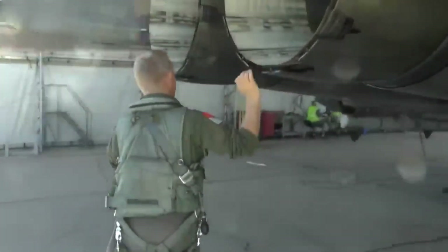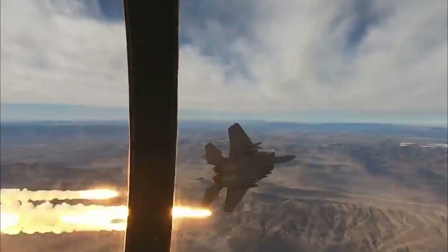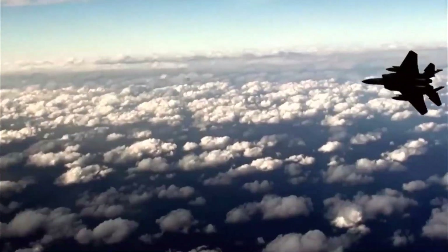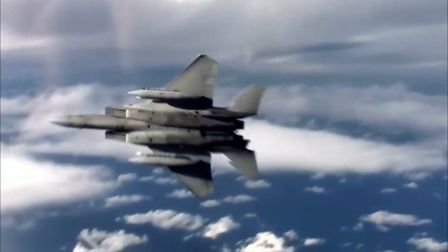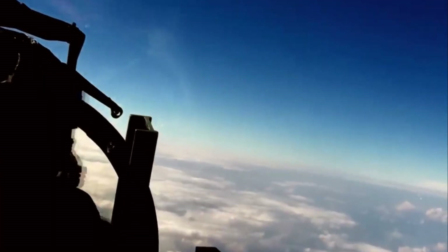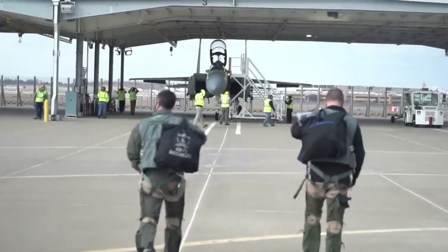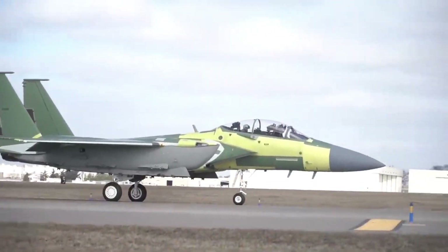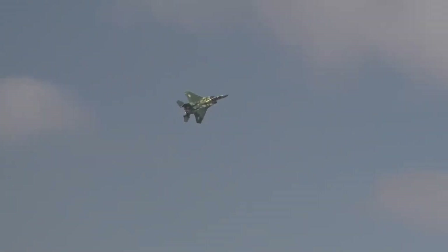The F-15EX's capabilities are not just about its incredibly powerful engines — its fly-by-wire controls and very low wing loading also contribute to its prowess. Wing loading is the ratio of overall wing area to aircraft weight, and the lower that ratio is, the more maneuverable the aircraft tends to be, helping in dogfighting. Unlike the F-35, the Eagle has been battle-tested many times over. It may not possess stealth, but its proven combat record would be an asset if a great power war erupts in the future.